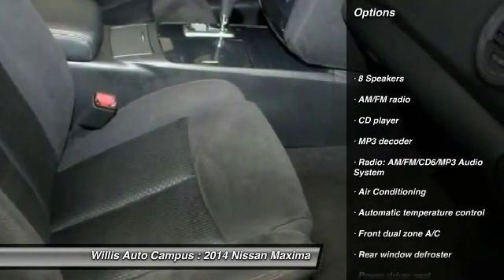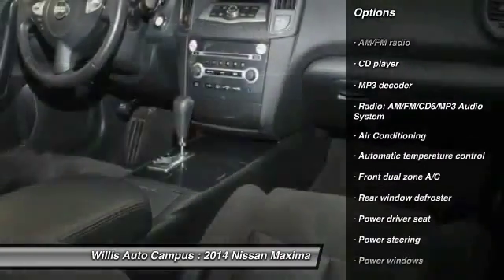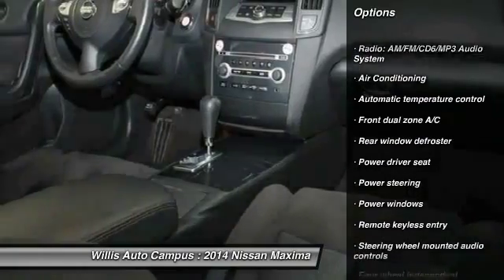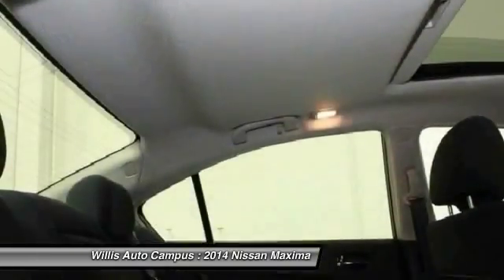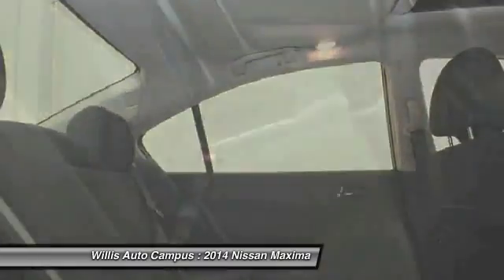Power passenger seat, traction control, dual airbags, air conditioning, front, one owner, power steering, four-wheel disc brakes, center armrest, eight speakers, rear window defroster.